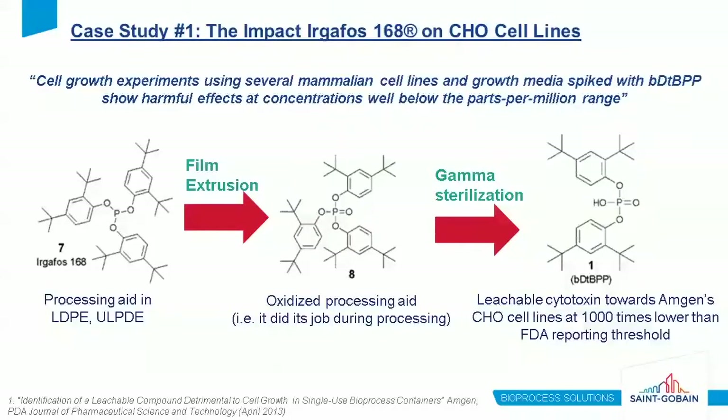This is the Amgen case study — the infamous Ergophos-168 case study. Ergophos-168 is an antioxidant used in film extrusion, very common when dealing with polyolefin fluid contact layers like LDPE or ULDPE. The 168 did its job — it oxidized during the process — and then it was gamma sterilized and turned into a separate compound, BDTBPP, which actually ended up being a cytotoxin for the CHO cell lines Amgen was using. Most interestingly, it became detrimental at a thousand times lower than the FDA reporting threshold for additives of this type.